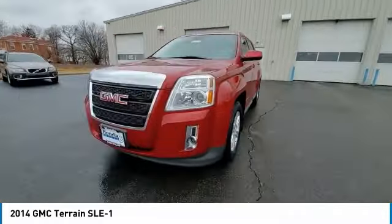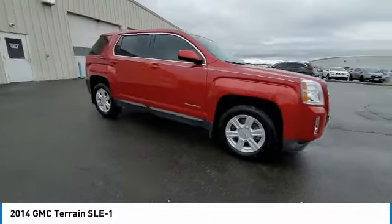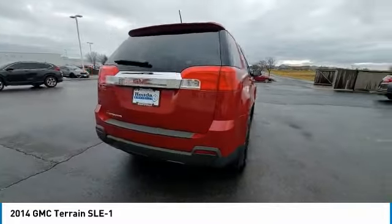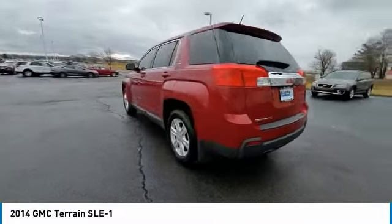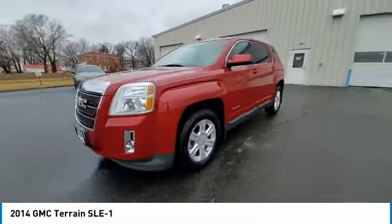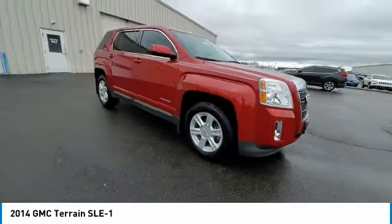This vehicle has less than 75,000 miles. Here are some of this vehicle's great options: electronic stability control, brake assist, traction control, remote keyless entry, fog lights, speed control, four-wheel disc brakes, rear window defroster, Sirius satellite radio, and security system.